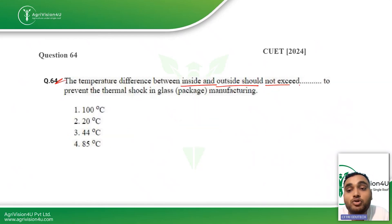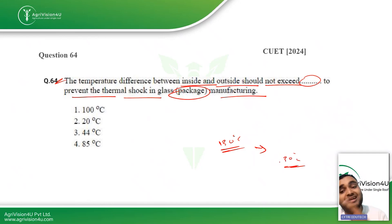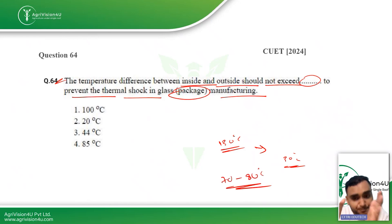The next question: the temperature difference between inside and outside should not exceed how much to prevent thermal shock in glass packaging manufacturing? In industries, a very hot food substance is directly filled inside glass bottles. To prevent breakage, the glass bottles are preheated to a particular temperature. For example, if tomato curry at 130°C is being filled, you cannot fill it into cold glass bottles at 30°C — you need to preheat the glass to around 70–80°C. The answer is 44°C, which is the temperature difference that should not be exceeded to prevent thermal shock.